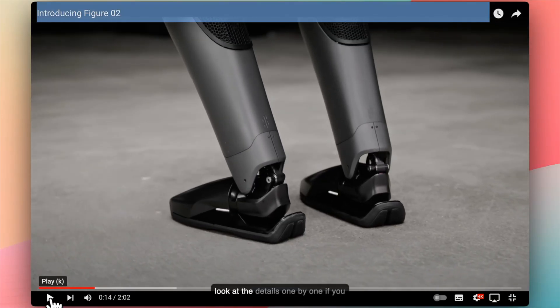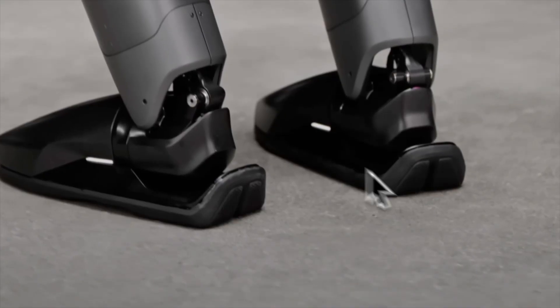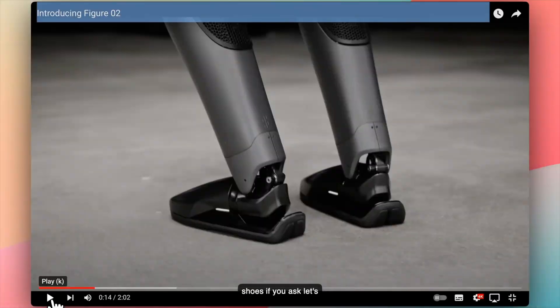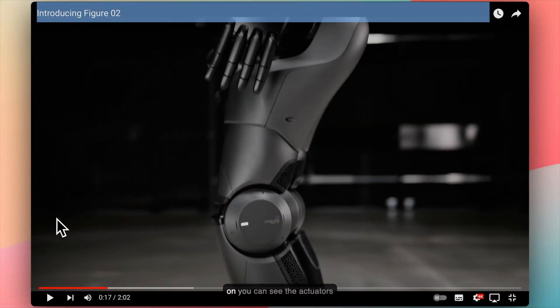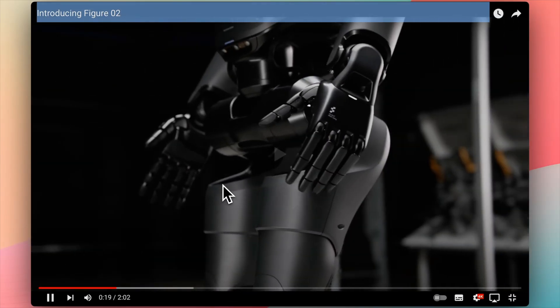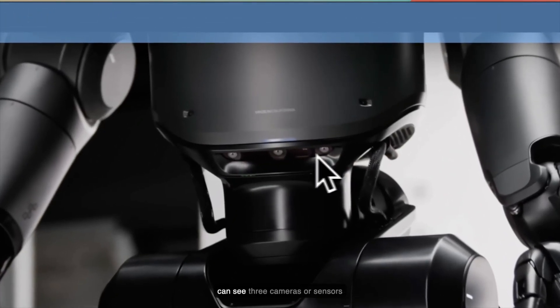Looking at the details one by one: the feet are padded for grip and they look like shoes. Moving on, you can see the actuators in the legs. Now if you look closely, you can see three cameras or sensors, and this device has sensors all over the place.